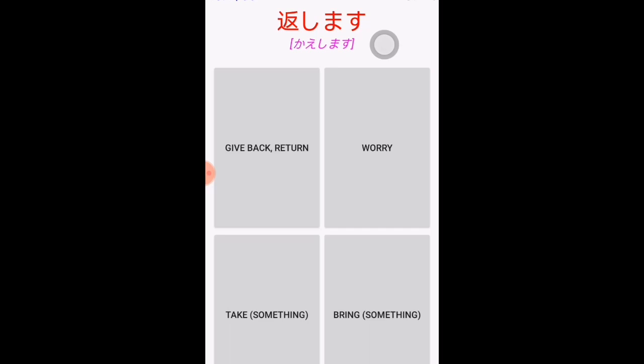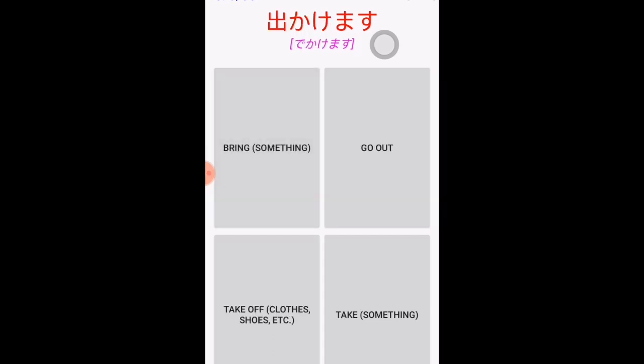'Kaeshimasu' — 'shimasu' means to do, so 'kaeshimasu' means to give back or return. 'Dekakimasu' uses the same kanji as 'dashimasu,' but this time 'dekakimasu' means to go out.